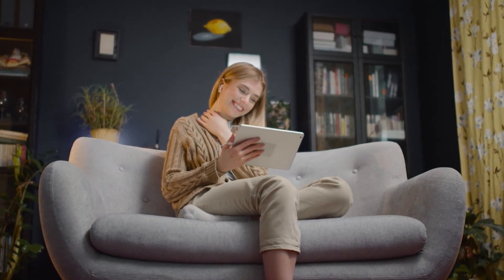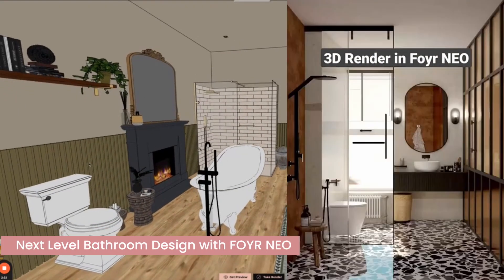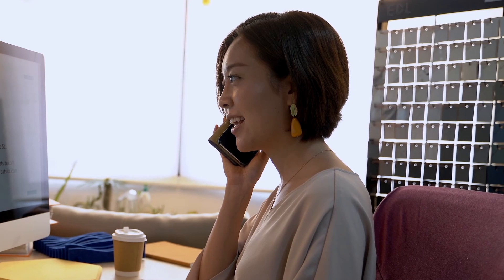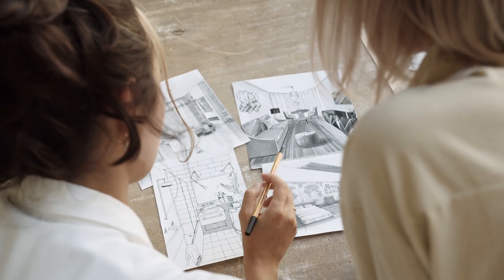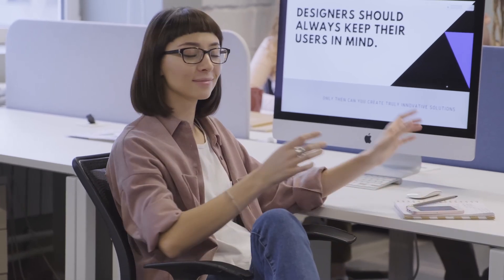Hey there, welcome back to the channel. Today we're diving into something seriously cool. Foyer Neo is taking bathroom design to the next level in 2025, and trust me you are going to want to hear about this. If you're a designer or just someone who's obsessed with home design, buckle up because this is a game changer.